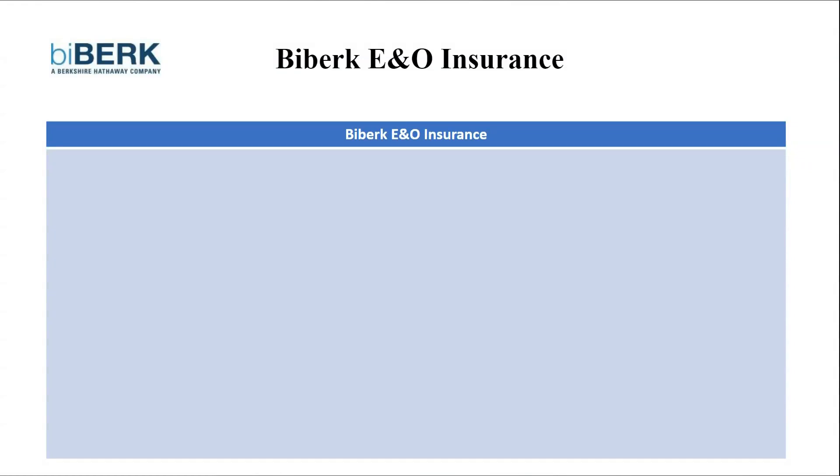In this tutorial, I'll be reviewing Biberg E&O Insurance. So let's get started. In today's fast-paced business environment, efficiency is key. Biberg steps in with a streamlined approach to errors and omissions insurance. But is it the right fit for you? Let's delve into the pros and cons of Biberg E&O Insurance to help you decide.